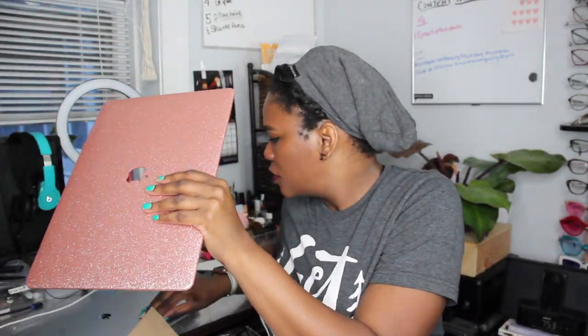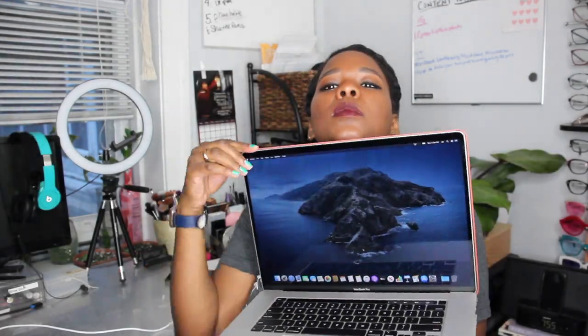Next up, I got a laptop case. Of course, it's cute and glittery. Hopefully it fits perfectly — we're going to try it out. I picked this rose gold glitter color. The bottom is just kind of clear plastic. It seems to be pretty snug.